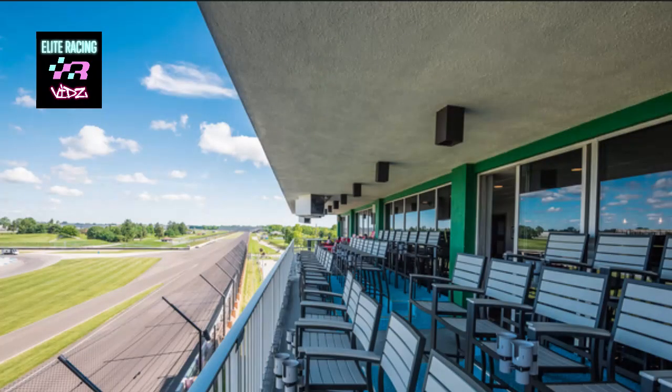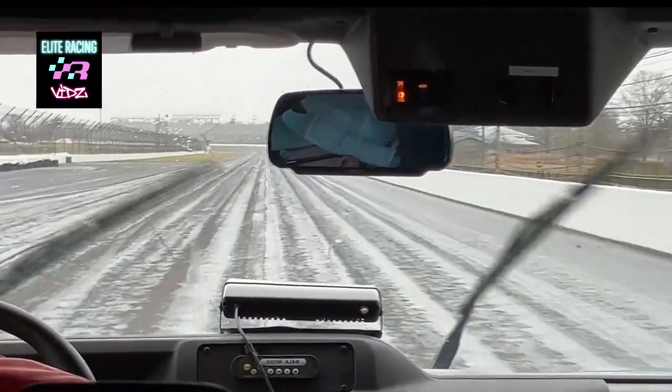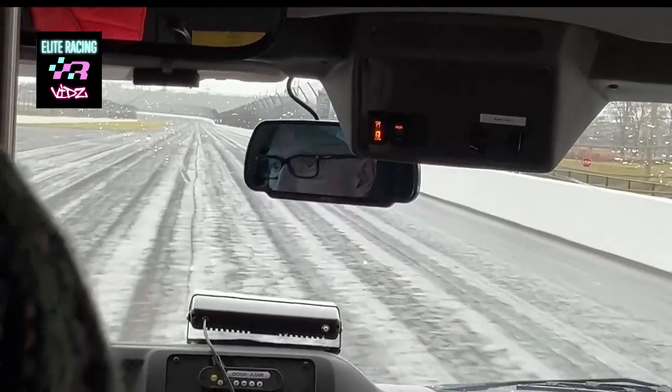As we ride along the backstretch, you'll notice that the surface is asphalt. This is the only change to the original layout. If you're wondering what happened to all of those bricks, most of them are still beneath us, buried under several layers of asphalt.